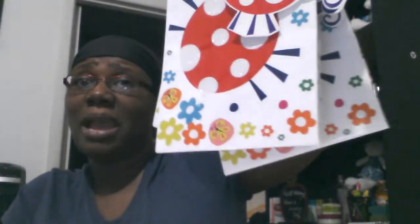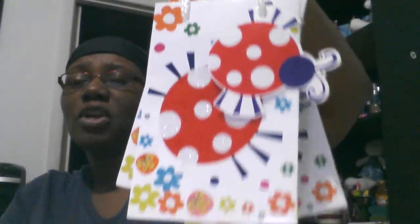I found these cute little gift bags — and I love ladybugs, so when I saw them I just grabbed them. There was only one left. If you see anything that's the last one, that means it's meant for you — you better get it!